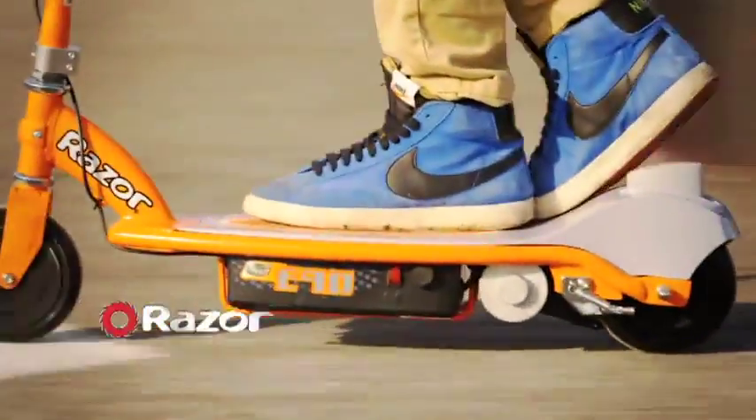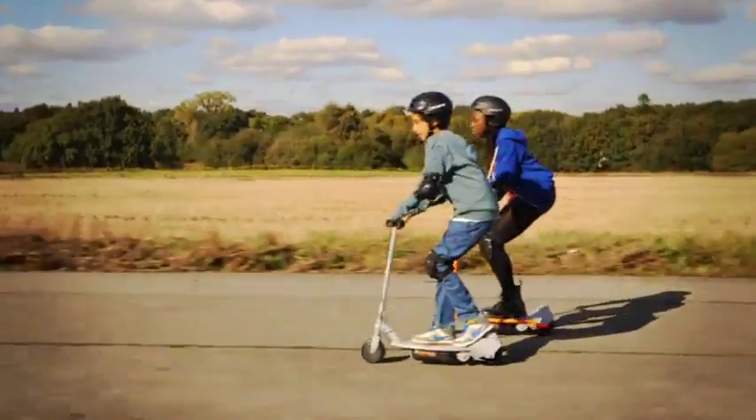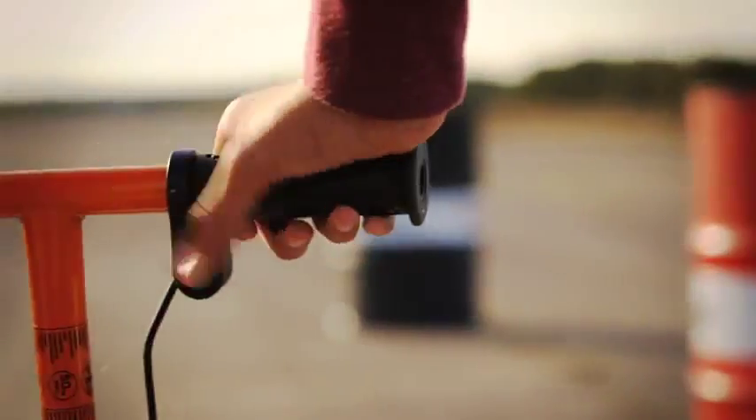Power up to the max with the E90 and E100 from Razor, the UK's number one electric scooter range for kids. Get in on the action with a Razor E90 — amp up your ride with a push of a button.